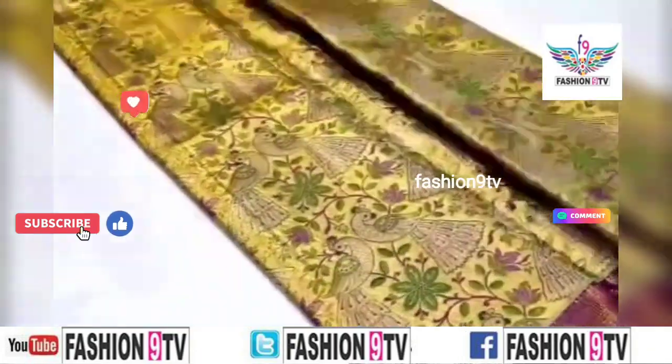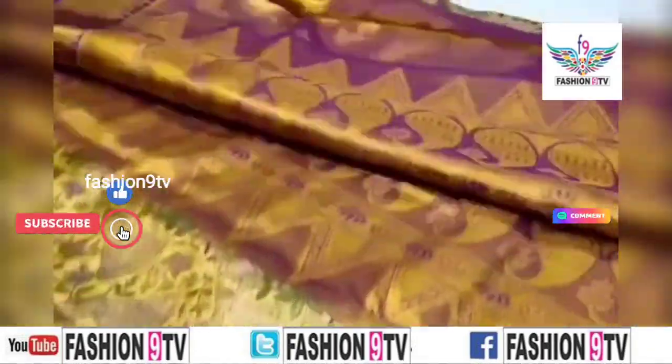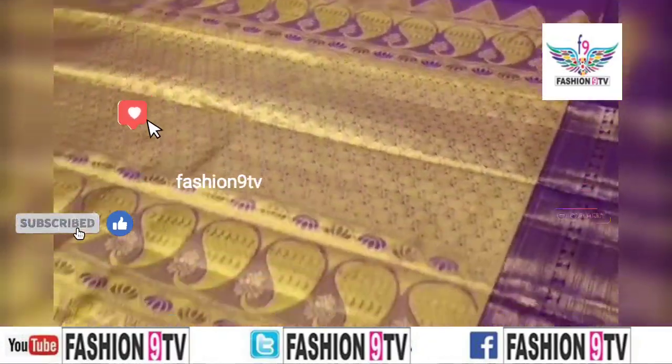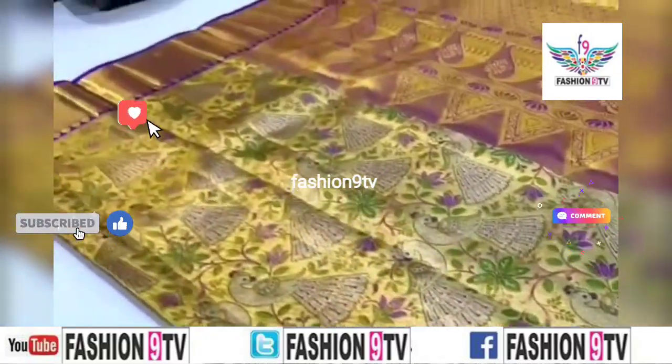Welcome to Fashionline TV. In this channel we will show different designs of Sarees collections such as collections and trailer collections. Coming to the video section, all these are Tussar silk Sarees collections.